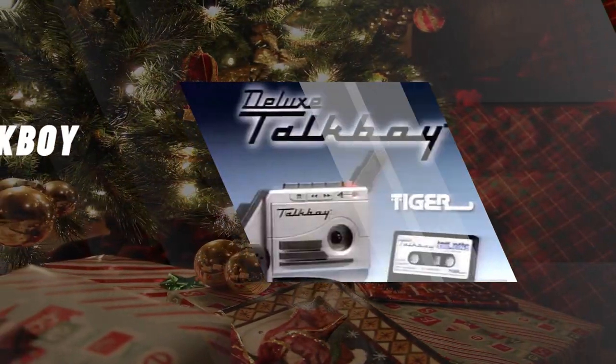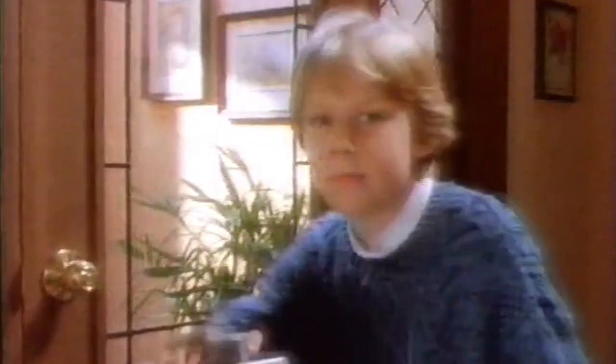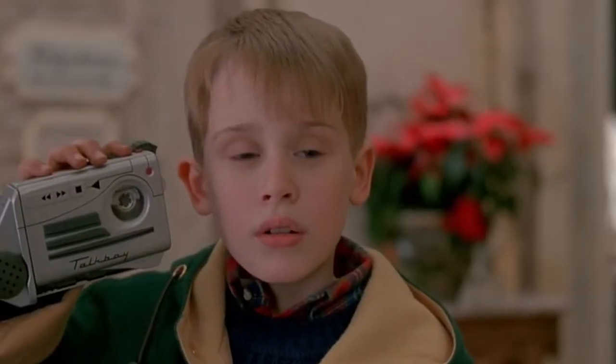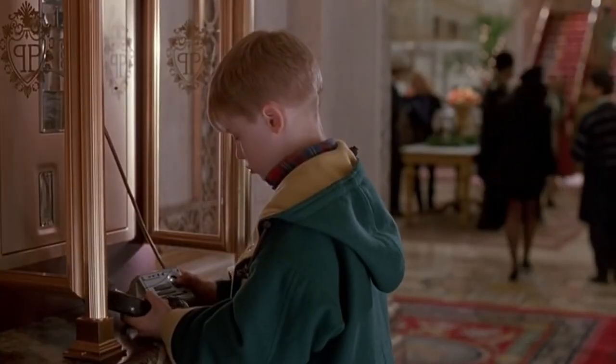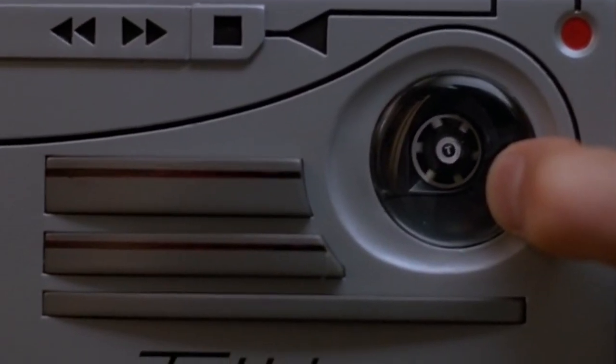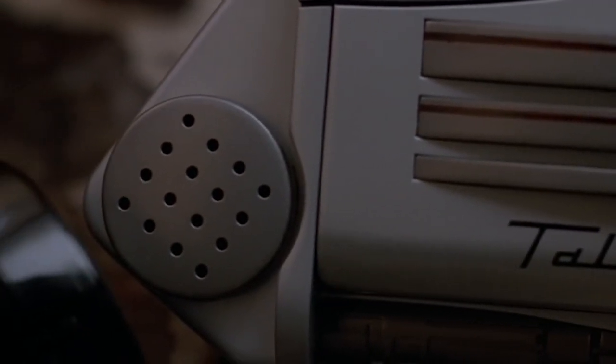The Talkboy. Talkboy is a line of handheld voice recorders and sound novelty toys manufactured by Tiger Electronics in the 1990s. The Talkboy was originally conceived as a cassette recorder and player prop for the 1992 film Home Alone 2: Lost in New York. Retailers had severely underestimated the demand, and as a result, the deluxe Talkboy was one of the most highly sought-after toys during the 1993 holiday shopping season, selling out all across America.